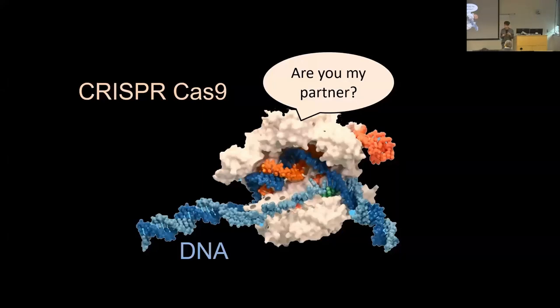You can think of Cas9 as asking the DNA 'are you my partner?' by unwinding the target DNA shown in blue, and comparing that sequence to the guide RNA shown in red. This DNA unwinding activity turns out to be very important for checking the correct target. We decided to measure this activity using single-molecule FRET — if two dyes attached to the DNA strands are separated by unwinding, you get mainly green signal; before unwinding, the dyes are closer, so you get mainly red signal.